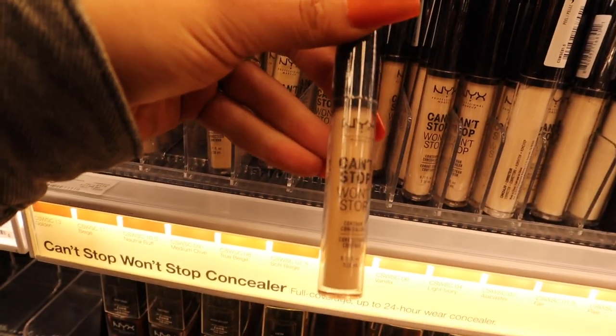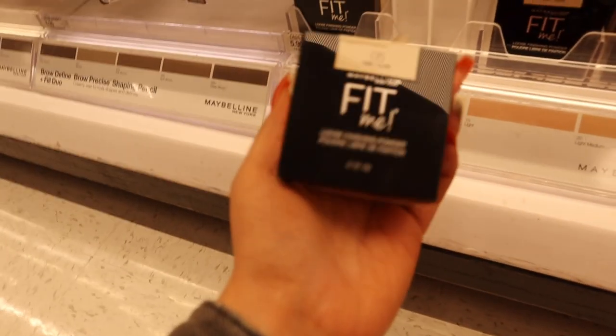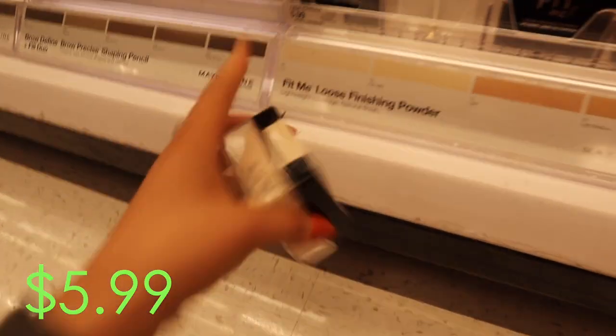I got this NYX Can't Stop Won't Stop Concealer, and that was $8.49. I'm also gonna get this Fit Me Loose Setting Powder - it is $5.99.